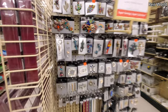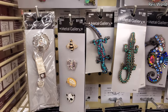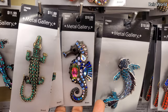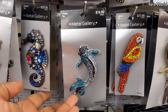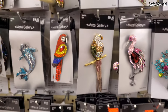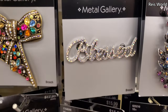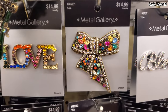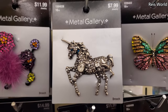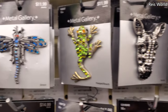This stuff fascinates me. The alligator, the lizard — look at that bling! The little fish — that koi — these are so cool. That one says 'blessed' on it. Oh, here's a little poodle. Oh, look at the spider!